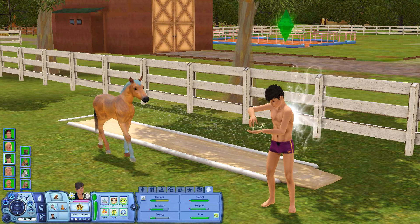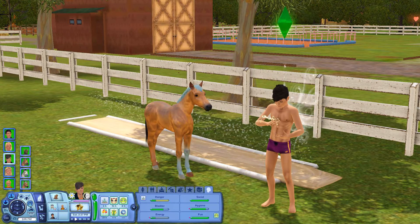This is the first time I've actually included a water slide in any of my households.